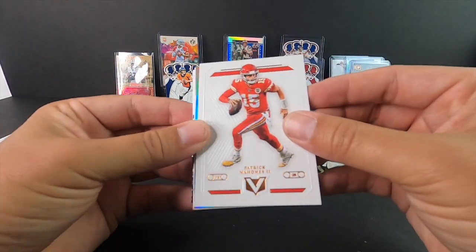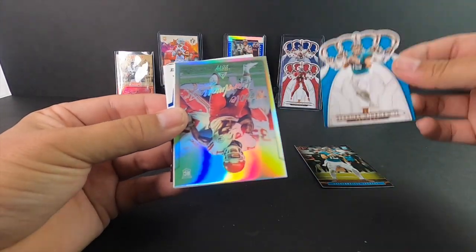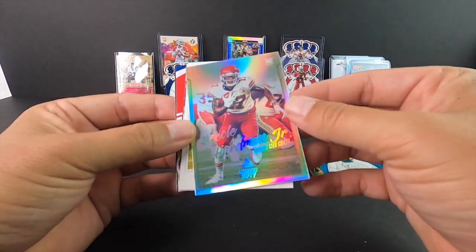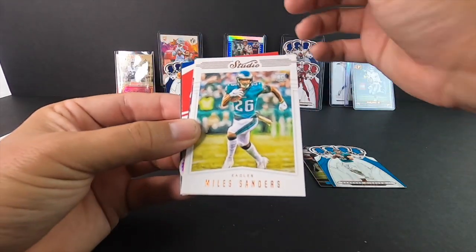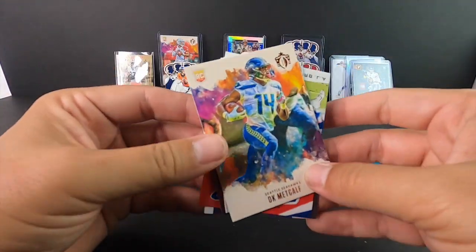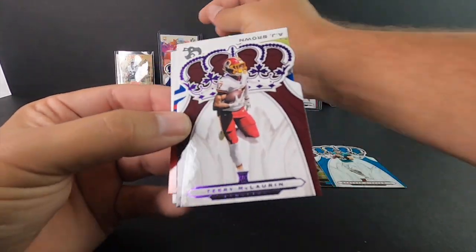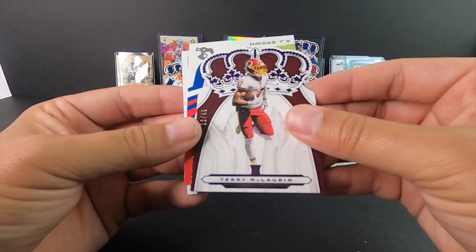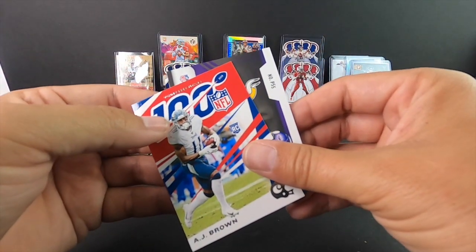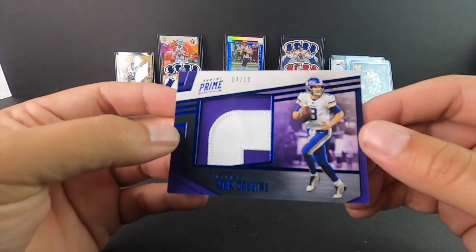Try not to play dropsies on camera — Patrick Mahomes! Minshew Crown Royal, love that. Malcolm Harman Jr., Miles Sanders, Metcalf — I love these cards here. Terry McLaurin 12 out of 49. AJ Brown. Then we're gonna have a Saint — Kirk Cousins patched out of 10.